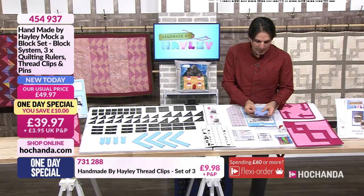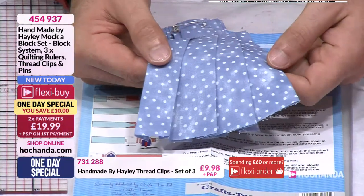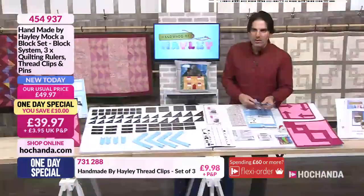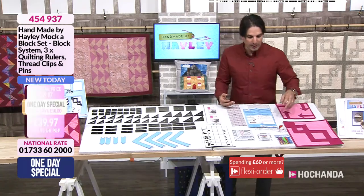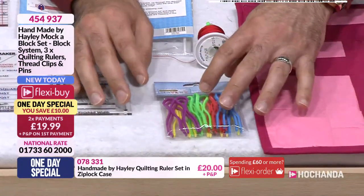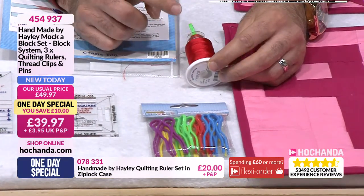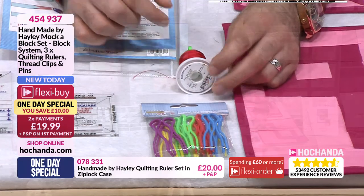Then it gets interesting because we've designed our block and cut it out — now we need to do our binding. Hayley's giving you a system to do your binding. Here we've got four different sizes all on one exceptional tool — that's your binding square. With your binding square you can get all four bindings. Typically with binding it can be a bit of a fiddly job, but the tool takes all the hard work out of it — it's so simple to do. You're also getting your rulers, your binding system ruler. You're also getting these little clips — if you've got a spool of thread and the corresponding bobbin, you can keep both together. That's your one day special.